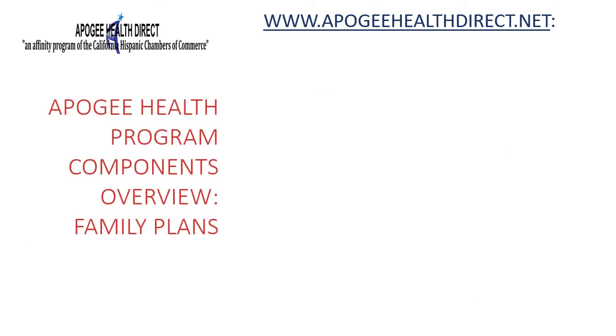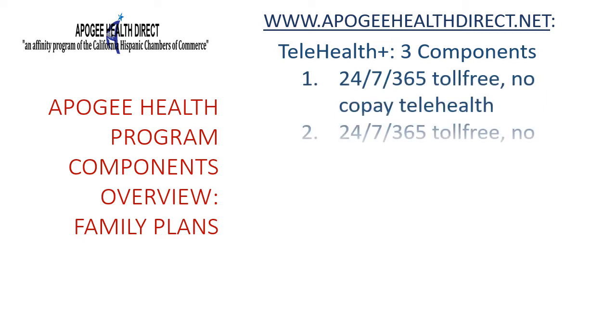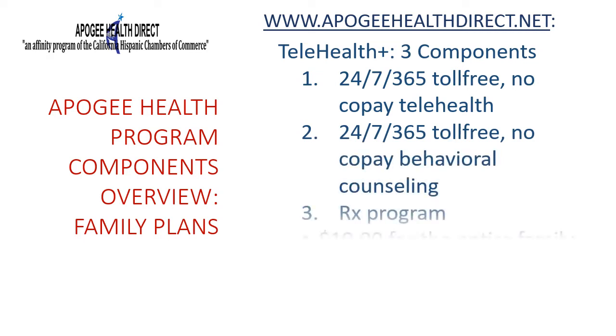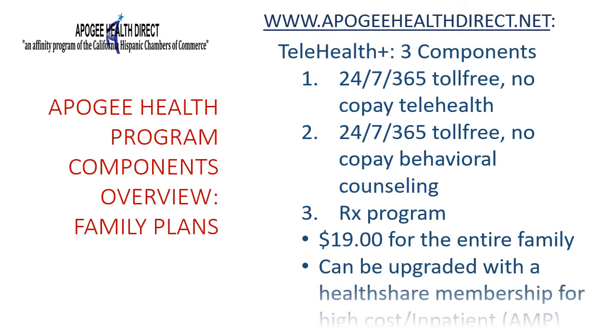Telehealth Plus combines three components to give you 24/7 access to medical professionals from your home. The first is telephonic or video doctor visits for dozens of common health issues — no co-pays, unlimited, provided by the largest telemedicine company in the United States. The second is unlimited 24/7 telephonic or video behavioral counseling covering marital, parent-child, substance abuse, legal, financial, childcare, and elder care concerns. The third component is a prescription drug program featuring over 800 prescriptions for under $15. A single subscription for under $20 a month covers the entire family, and Telehealth Plus can be upgraded with AMP for additional medical protection for high-cost inpatient health services.